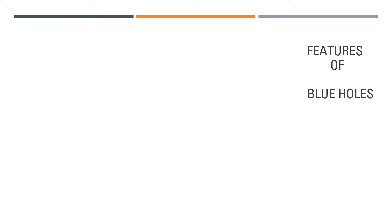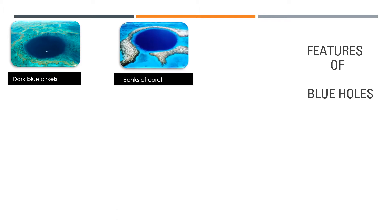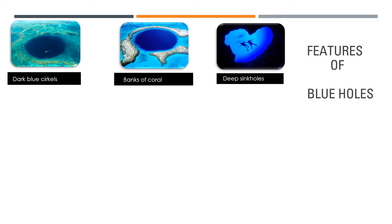Let's take a look at what the features are of blue holes. If you look at the external characteristics, you will notice beautiful deep blue colored circles in shallow seas. They are deep sinkholes in shallow parts of the sea, and the surrounding area is formed by the banks of beautiful coral beds.